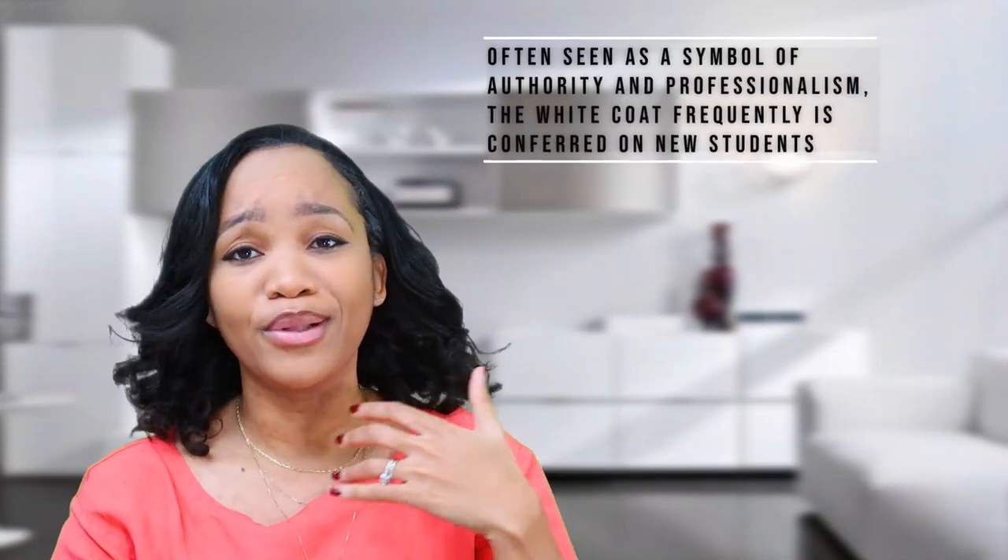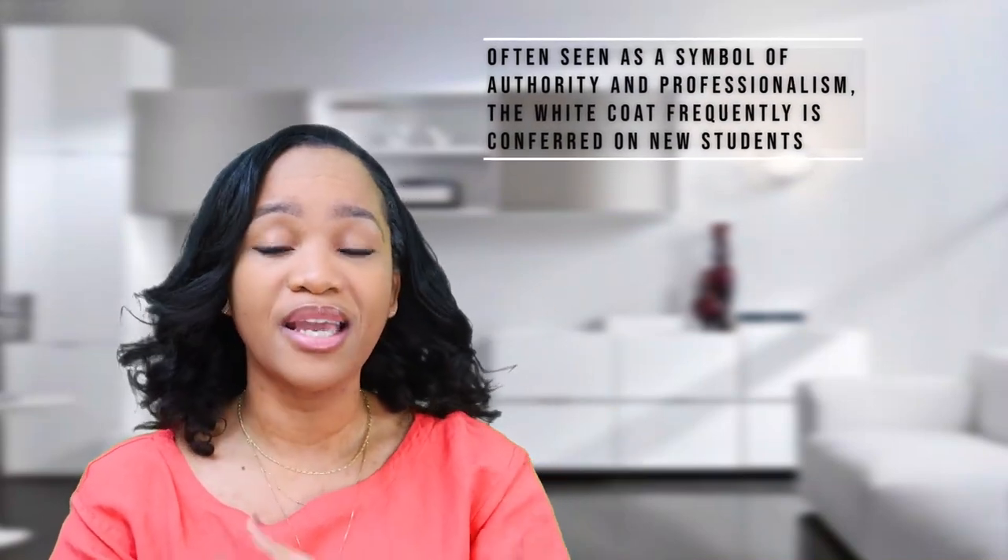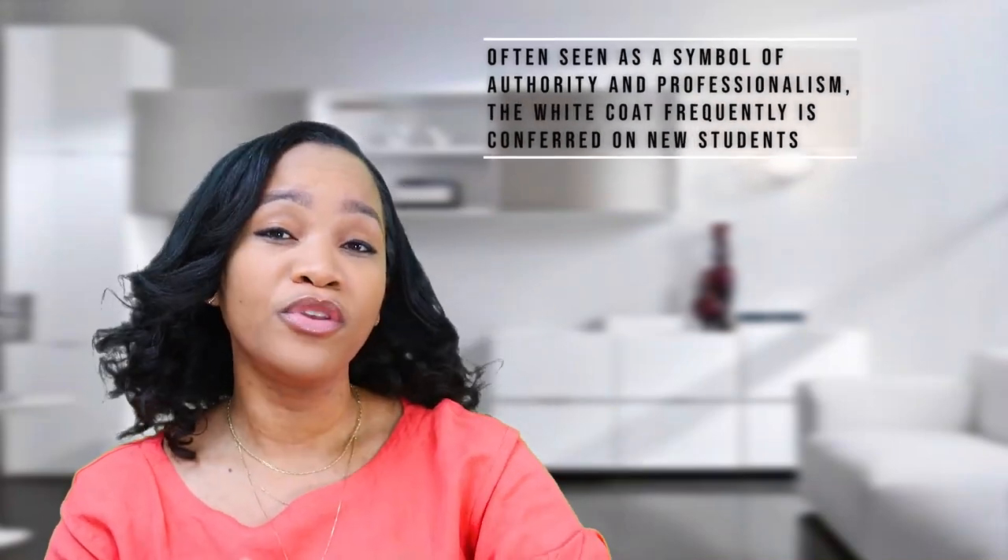The white coat really symbolizes professionalism and that you're the authority, I guess you could say. It's a way for your patients to identify, 'okay, this is the person that is going to be taking care of me and telling me what's going on.' And so that is what we did when we were in PA school.